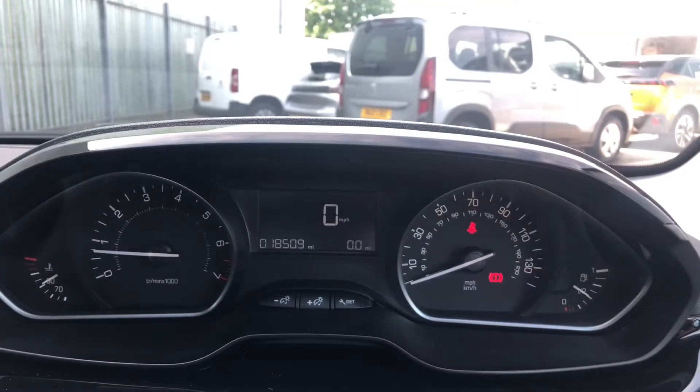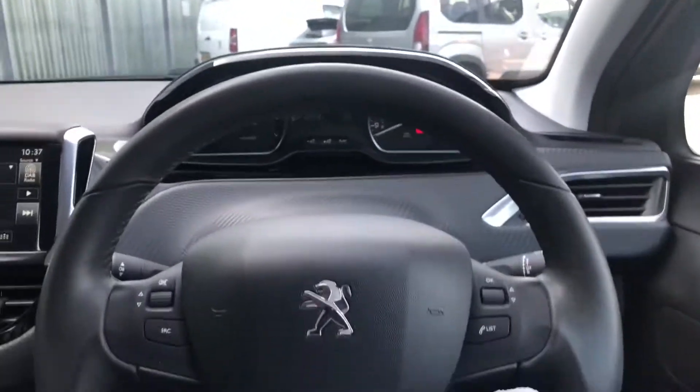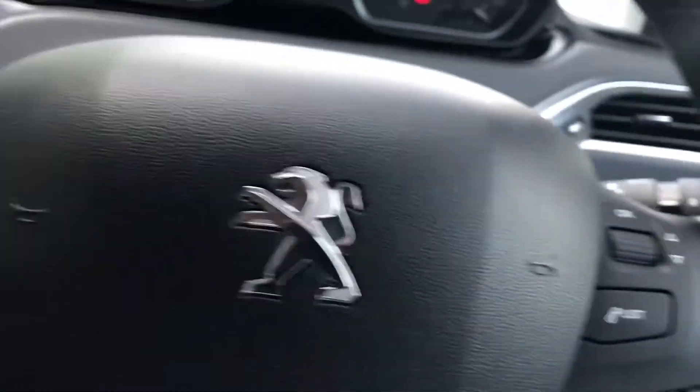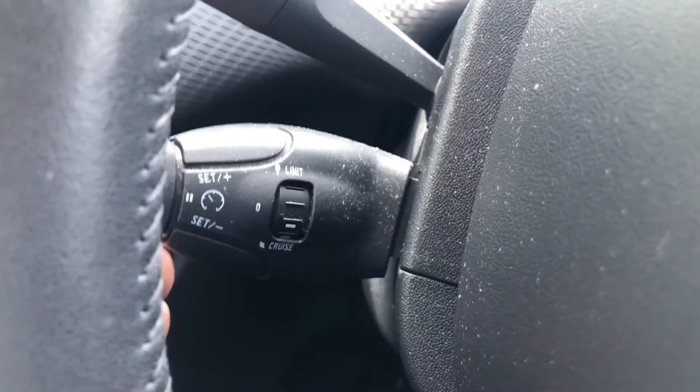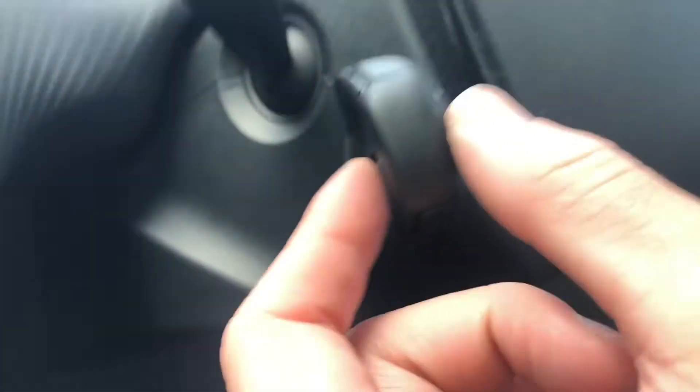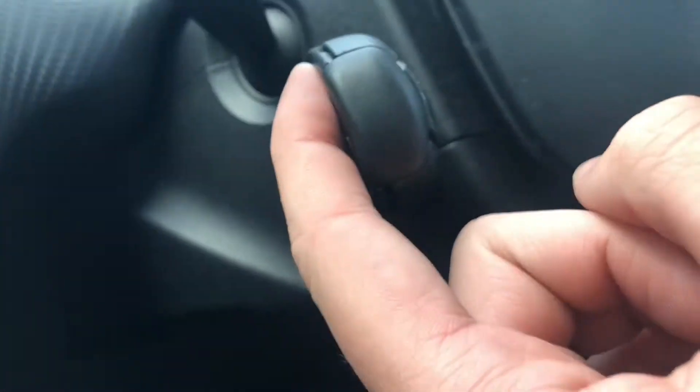This 208 has covered 18,509 miles. You have column controls on the right and left, with cruise control and speed limiter behind the wheel to the left. Both the cruise control and speed limiter can go up in increments of 1 or 5.